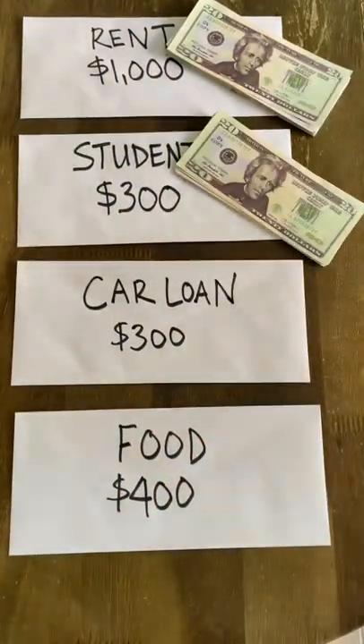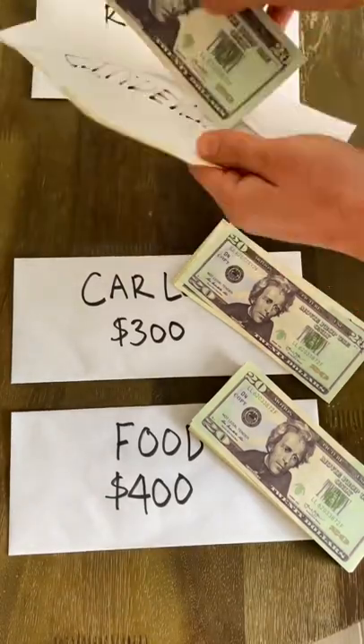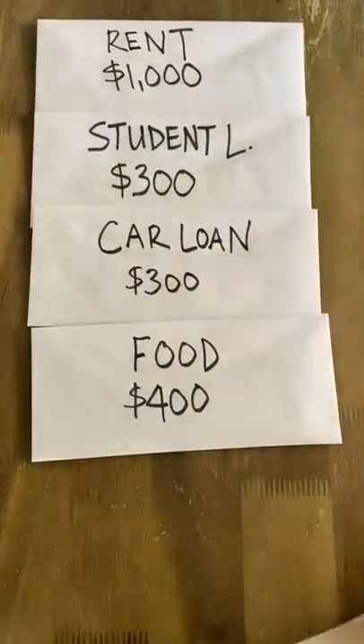Now take your paycheck and split it into these envelopes. If you don't have enough to completely fill an envelope, then you fill it halfway until your next paycheck. Then you keep the money in these envelopes until you need to use it.